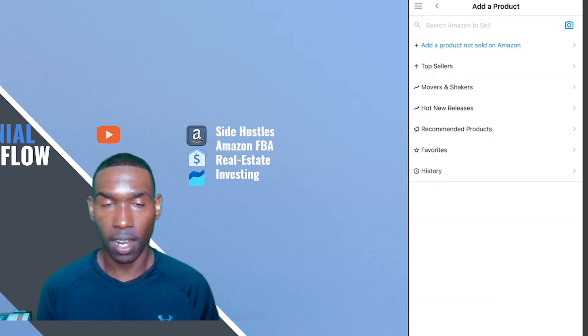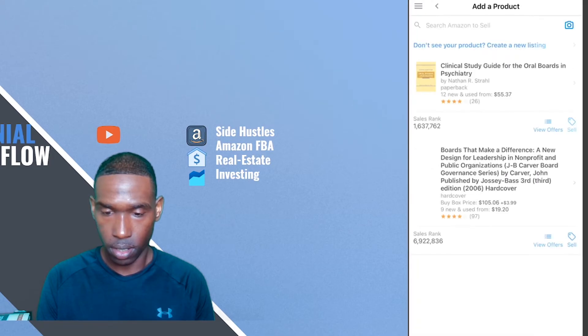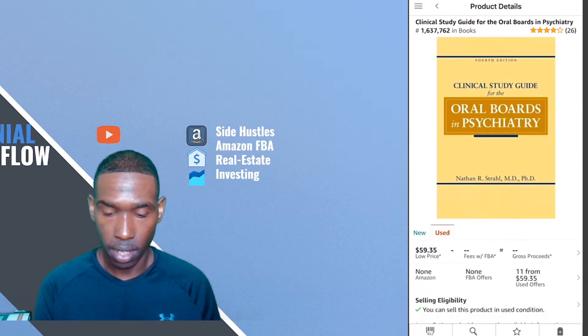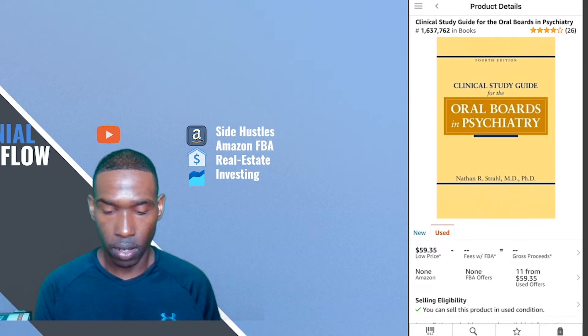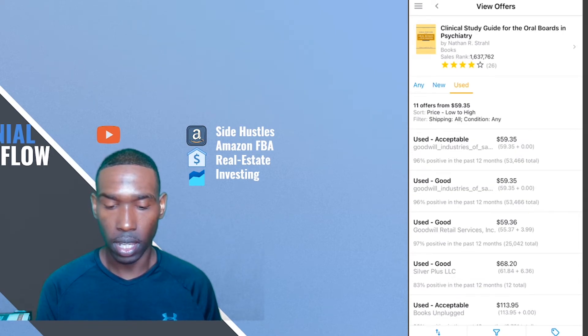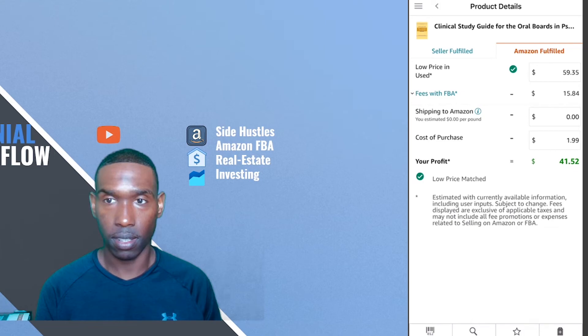Last but certainly not least is a psychology book that we found at Goodwill. This book is in used condition, but even in used condition we can make some pretty decent returns. Scanning the front of the book — it has a sales ranking of 1.6 million, which is pretty high, so I don't expect the sales-through rate to be extremely fast, but the returns are decent. There are currently no FBA offers. I'm going to list this in used good condition at the lowest used acceptable price of $59.35. We spent $1.99 on it and we're going to make $41.52 on this item.